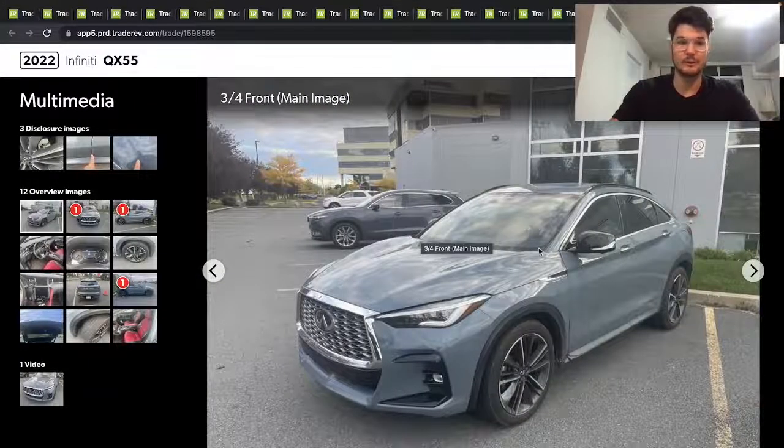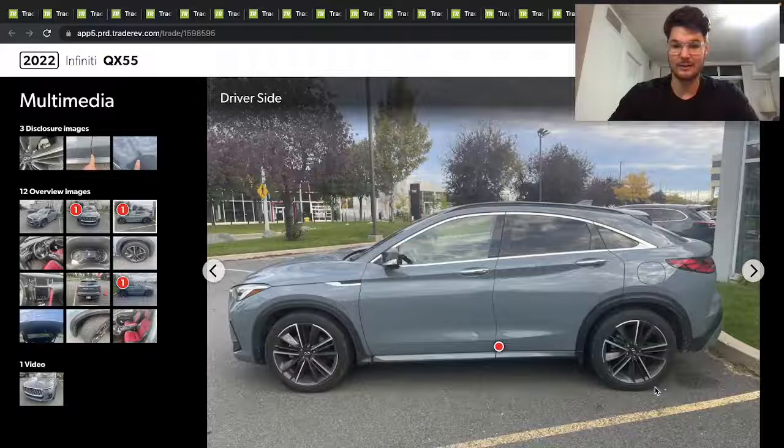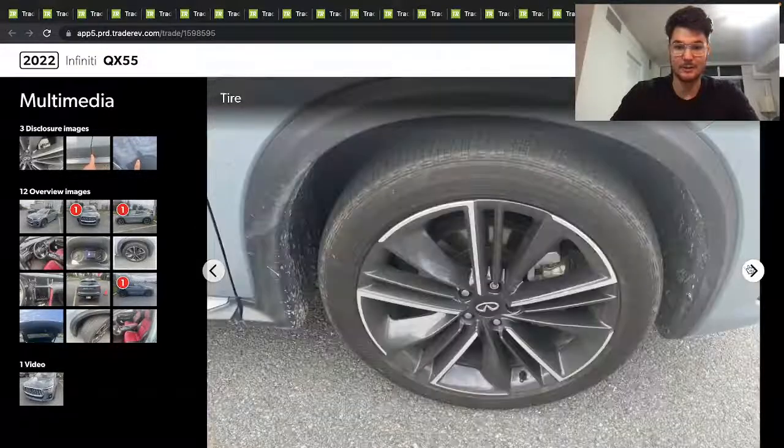Here's a 2022 Infiniti QX55. Apparently Infiniti's still making cars, in case you didn't know. This is kind of interesting looking — the way the back is on this, like not even a crossover... I forget what this is called, I guess like a grand coupe kind of. 28,000 kilometers on a 2022 Infiniti.